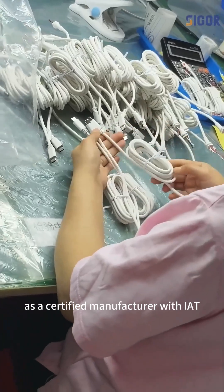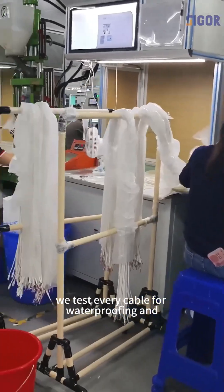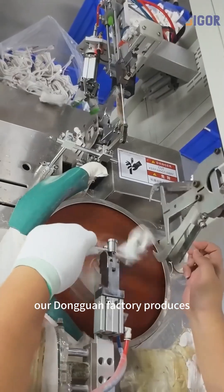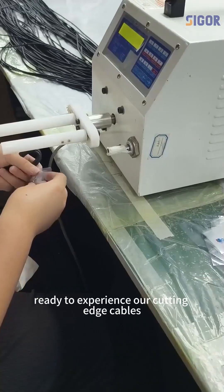As a certified manufacturer with IATF16949 and ISO9001, we test every cable for waterproofing and overcurrent protection. Our Dongguan factory produces 100,000 units monthly, backed by 15 engineers. Ready to experience our cutting-edge cables?